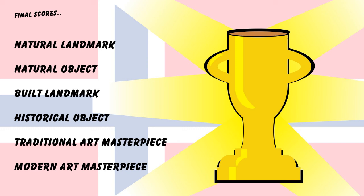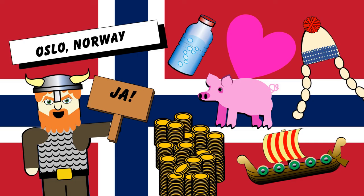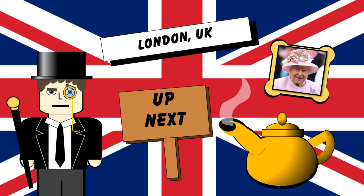Oslo comes in with a score of five out of six. Nice one, Oslo. So if you want to step back to the Viking Age, get freaked out by granite statues of naked babies, and starve because you can't afford anything, then Oslo is the place for you. Coming up next: London, UK. I'll see you next time.